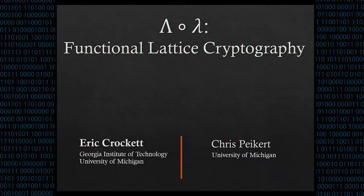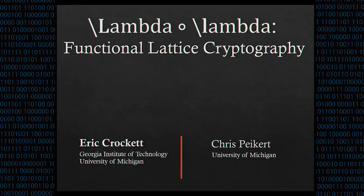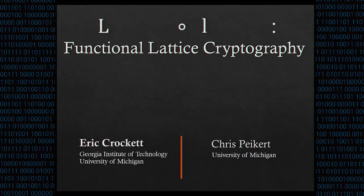The name of our library refers to the combination of lattices, which are denoted by capital Lambda, and functional programming, which is associated with lowercase lambda. This name is a little bit hard to say, so instead we refer to it by its LaTeX acronym: LOL.